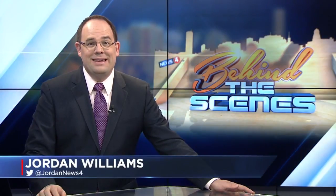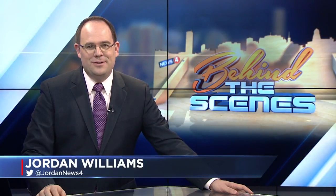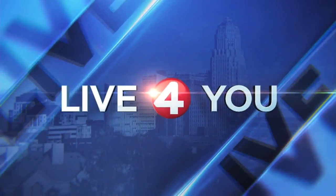Welcome back. It's 7:16 on your Monday, and Buffalo Behind the Scenes is back this morning. We're taking you inside Fisher Price in East Aurora. News 4's Katie Alexander gets to show us everything that goes into their iconic toys.